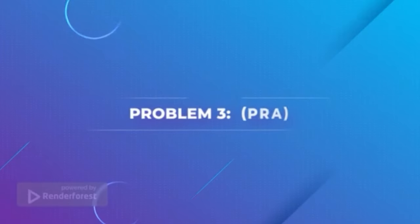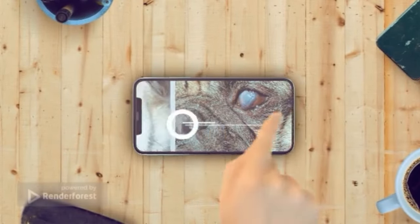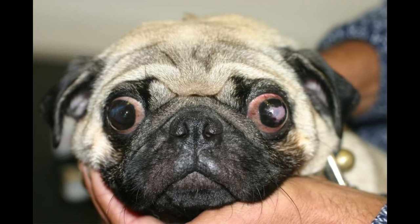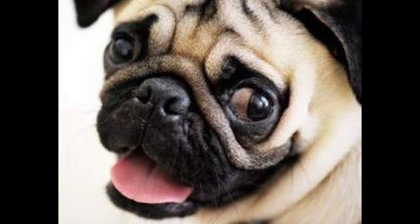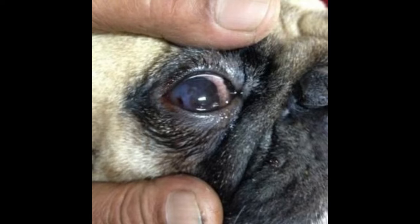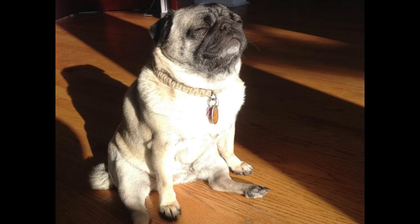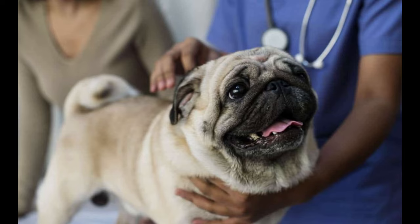Problem 3: Progressive Retinal Atrophy (PRA). Progressive retinal atrophy is one of the most common health problems for pugs. It is a degenerative eye disease that causes vision loss. PRA is caused by a genetic mutation and is inherited from both parents. Unfortunately, there is no cure for this condition and treatment options are limited. However, early diagnosis is key to managing the symptoms and can help prolong your pug's vision and improve quality of life. Signs and symptoms of PRA include night blindness, difficulty adjusting to bright light, and increased sensitivity to sunlight. If your pug is displaying any of these signs, it's important to get them checked out by a veterinarian right away.